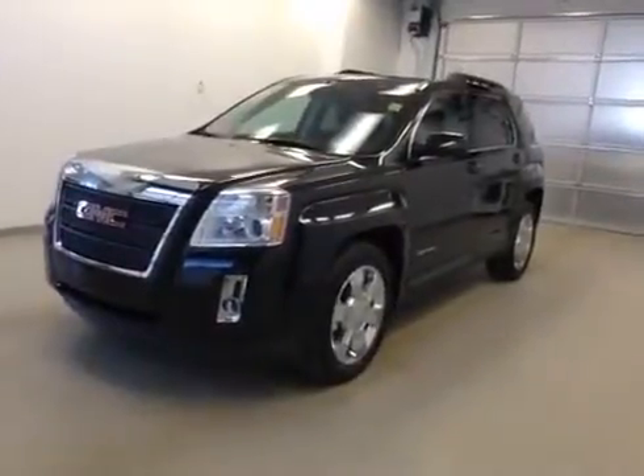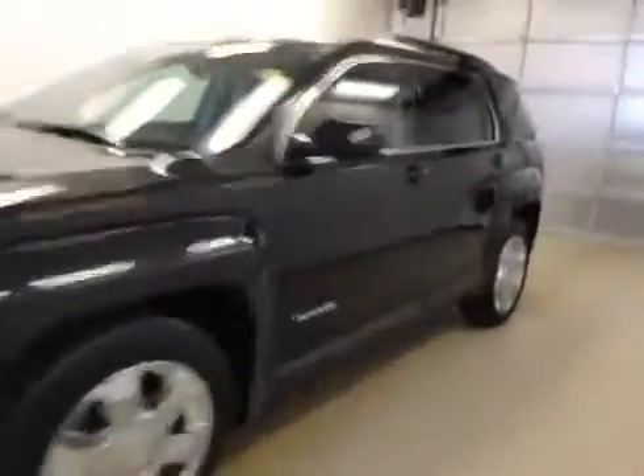Stock number four zero six five two, 2014 GMC Terrain SLT all-wheel drive. Exterior color is carbon black.